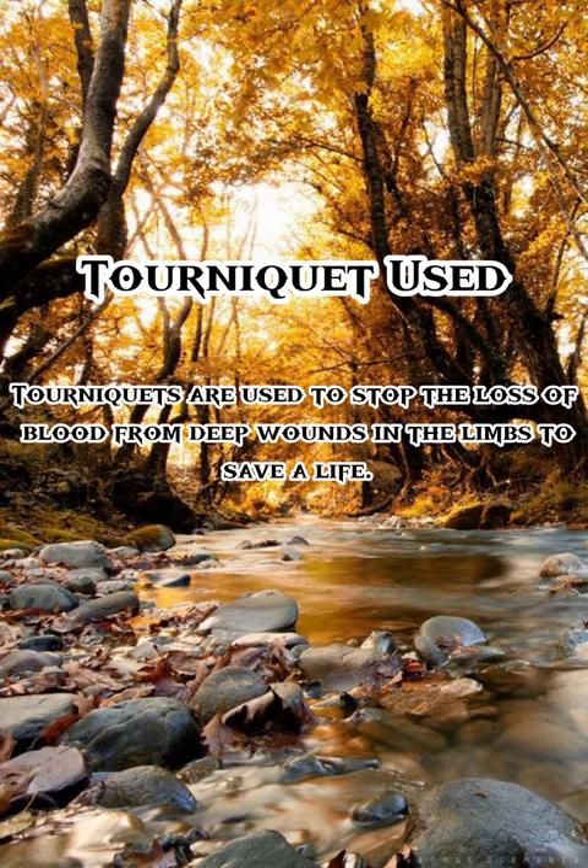Also, what are the tourniquets used for? Tourniquets are used to stop the loss of blood from deep wounds in the limbs to save a life.